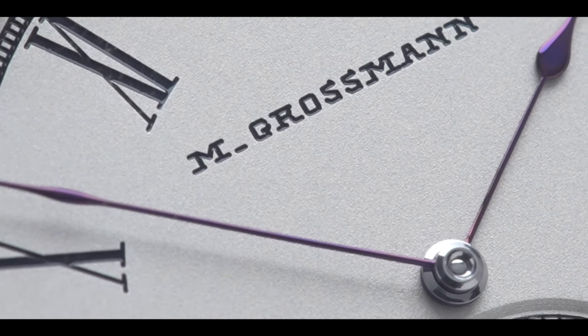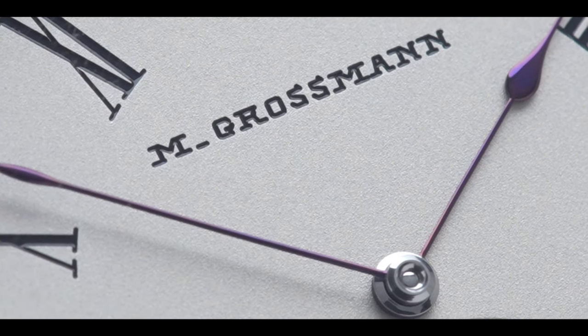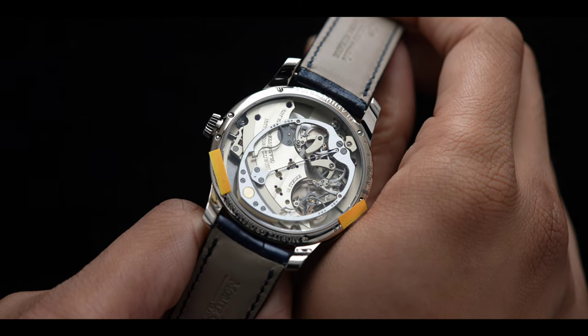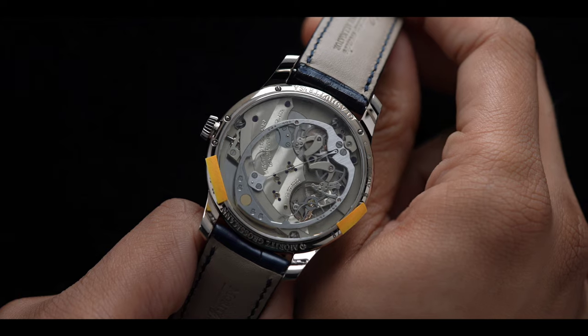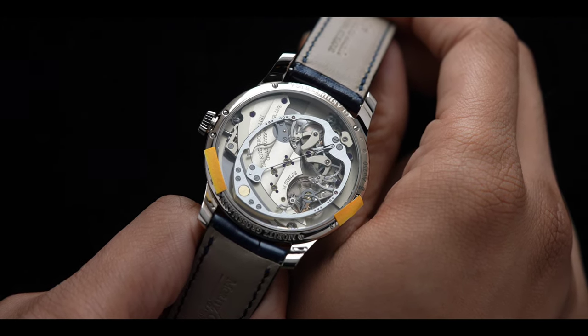Look closer. You'll notice razor-thin hands treated with a precise heating process to achieve a beautiful purple color. Flipping the watch over, we're greeted with the highly finished and unusual manufacturer caliber 106.0, an automatic winding movement with an oscillating hammer, bi-directional click wheels, and a manual yoke winder.